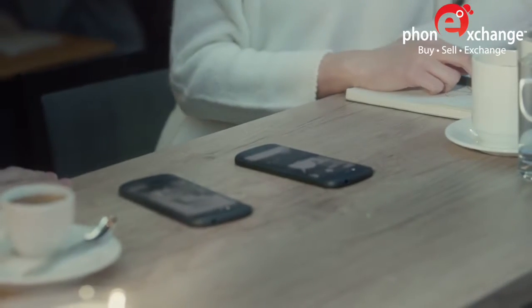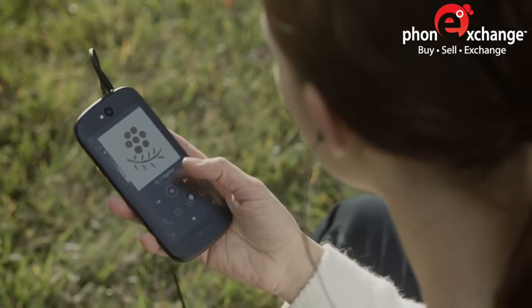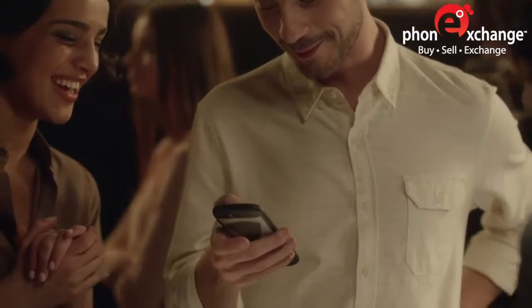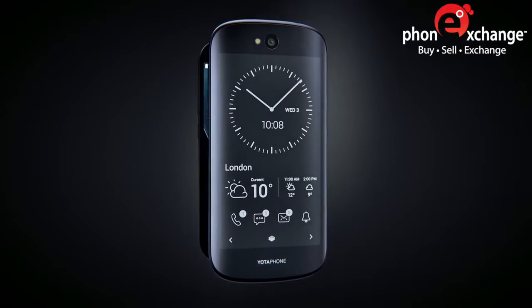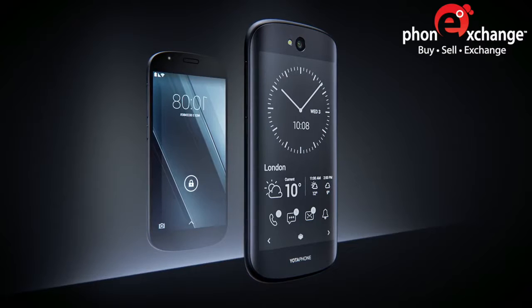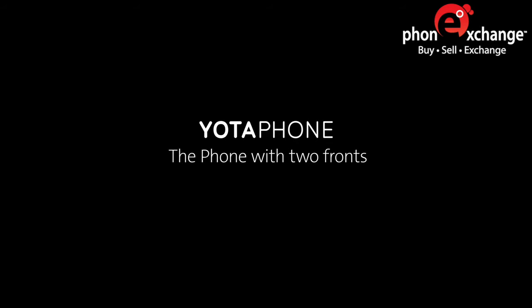We build every aspect of Yotta Phone focusing on the needs of the consumer — often overlooked in the race to technological superiority. Rethinking the smartphone from scratch led us to create a product that not only answers the demands of the modern customer, but opens up a whole new horizon. Because innovative ideas have the power to change the world around us.